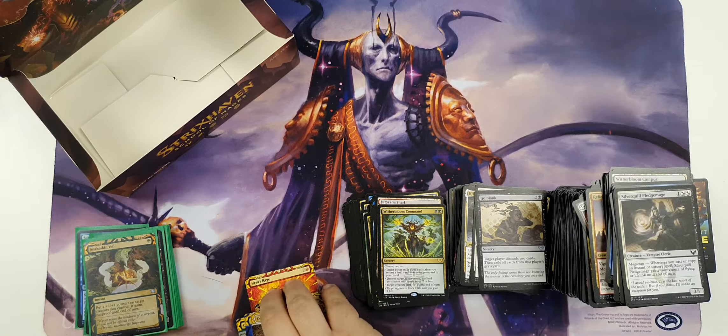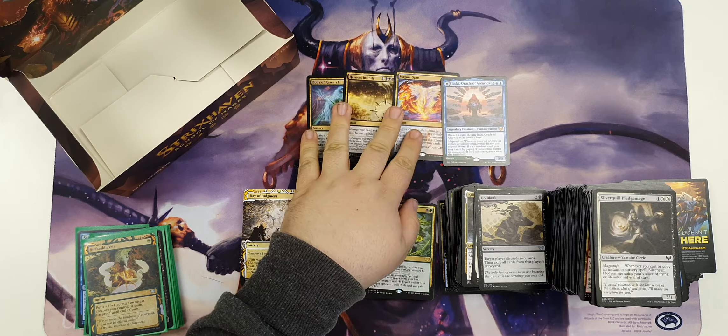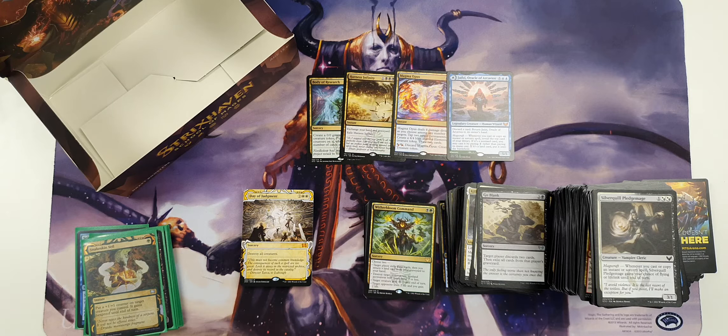That is our first Strixhaven: School of Mages draft box opening. If you enjoyed this, please like and subscribe - we'll be doing plenty more. Let us know in the comments if you'd like to see more of these draft box openings. Let me know your favorite rare from the set - there are so many very cool ones to choose from. Thanks for watching, I'll see you next time.